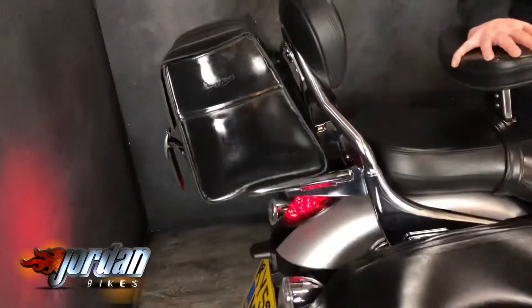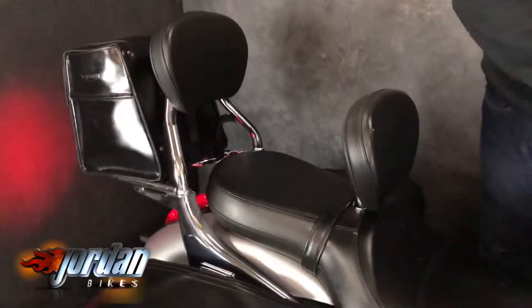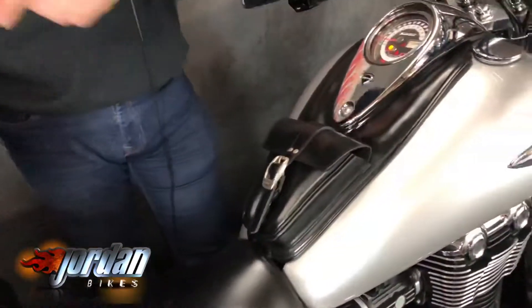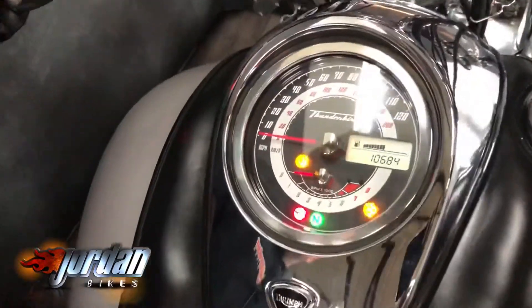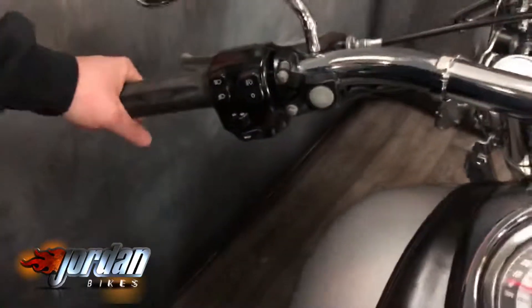You've got the engine protection on the sides — well, baggage protection should I say — plus the leather baggage backrest for both passenger and the rider himself. Bags everywhere, bag on the front, leather everywhere. Also got some cheeky Triumph grips on this bad boy as well.